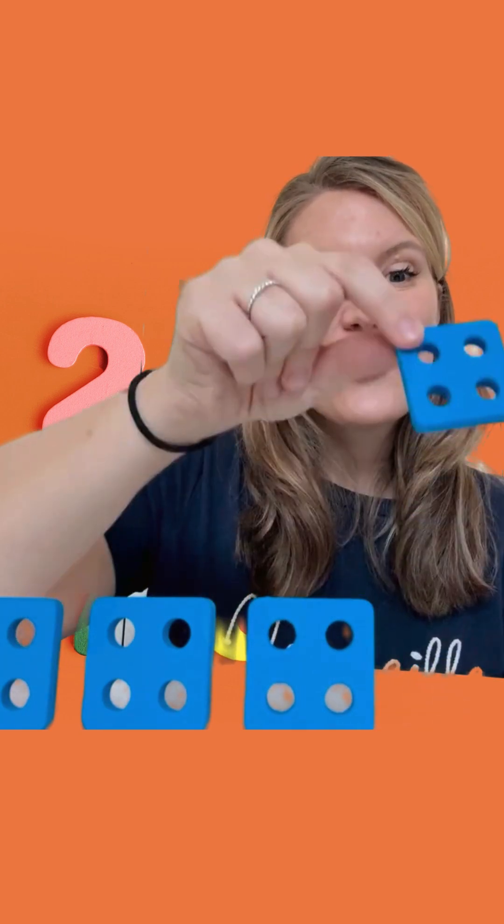Let's count our squares together. Ready? One, two, three, four.